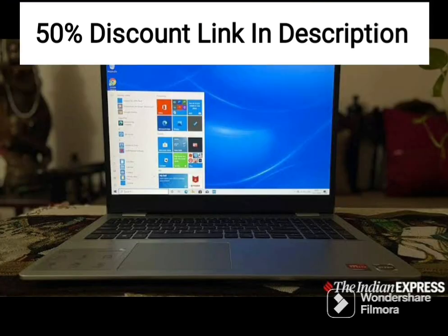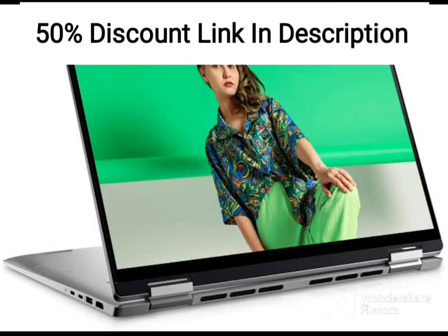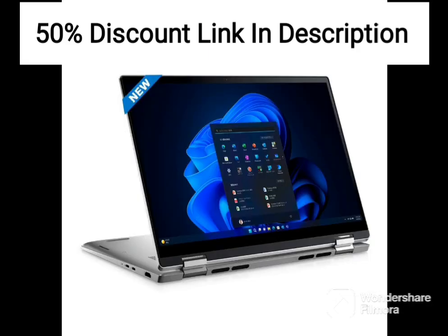In terms of portability, the Dell Inspiron 3505 is fairly lightweight and compact, making it easy to take on the go. The laptop is also equipped with a variety of connectivity options, including HDMI and USB ports, making it easy to connect to external displays, peripherals, and other devices.